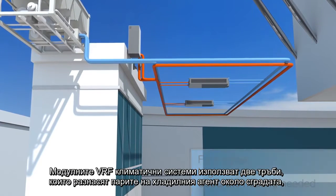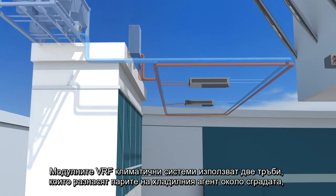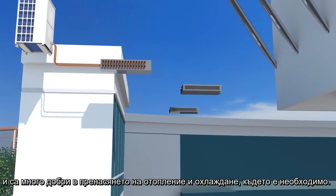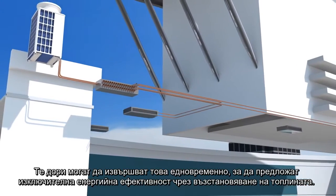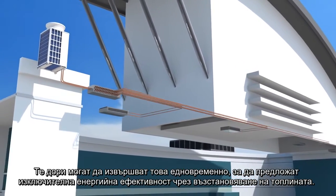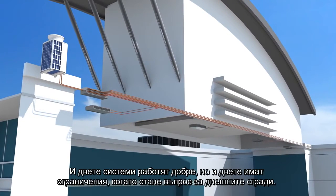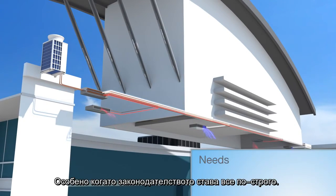Modular VRF air conditioning uses two pipes to carry refrigerant gases around a building, and these are very effective at transferring heating or cooling to where it is needed. They can even do this simultaneously to offer exceptional energy efficiency through heat recovery. Both systems work well, but both have limitations in some of today's buildings, especially with legislation only getting tougher.